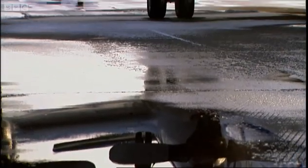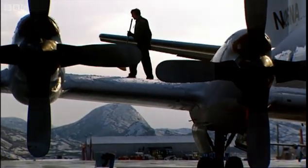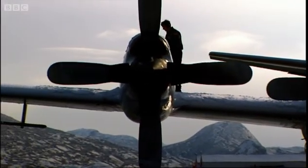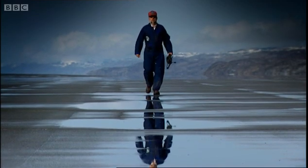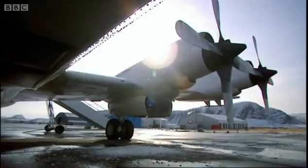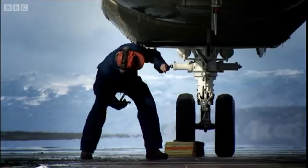One of the most important of those discoveries was made by a team of NASA scientists based inside the Arctic Circle. Bill Crabill and his team have spent the last decade monitoring the effect of global warming upon the vast Greenland ice sheet.